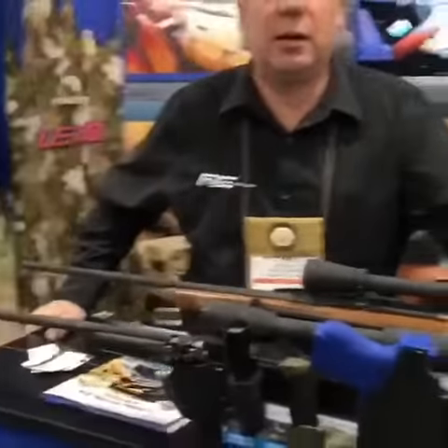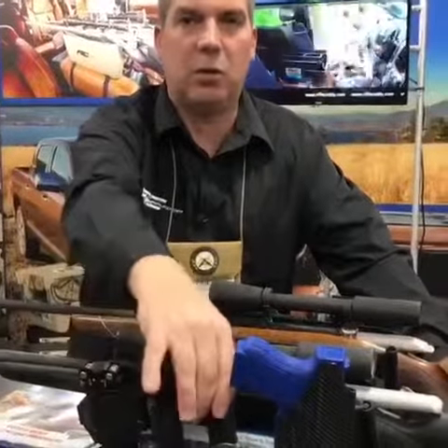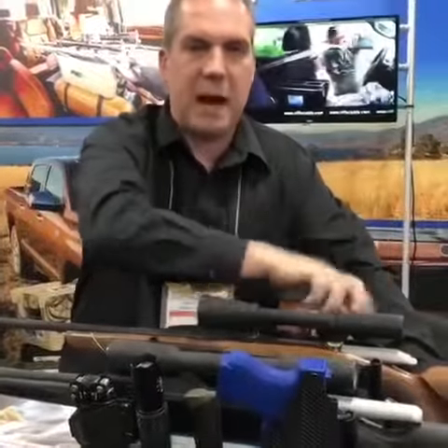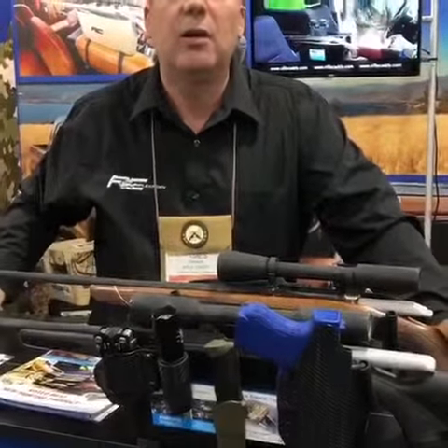Here we are — it's Rifle Caddy at the 2019 SHOT Show, and this year we're going to add a whole bunch of accessories to your rifle caddy. That means tool kit, flashlight holder, knife, pistol holder, magazine holders, binoculars — everything centralized right at your center console. Booth 1348, SHOT Show 2019.